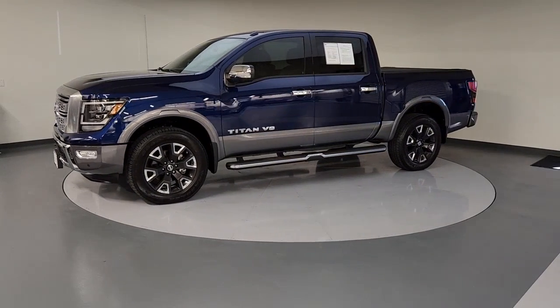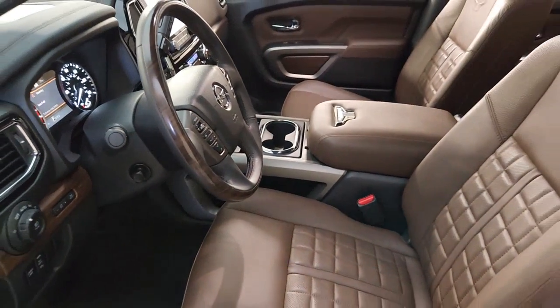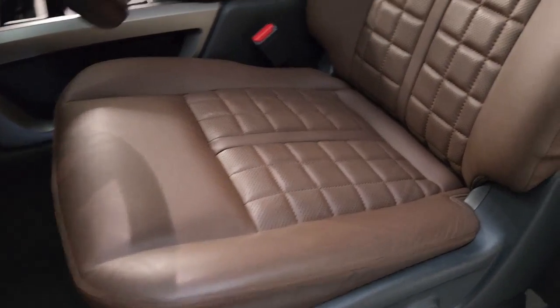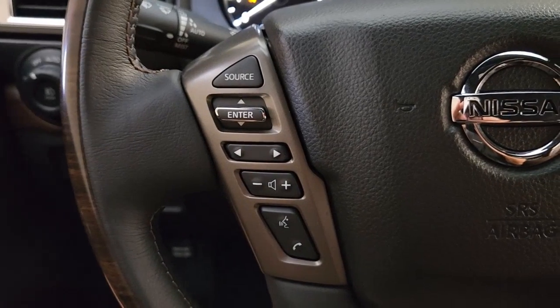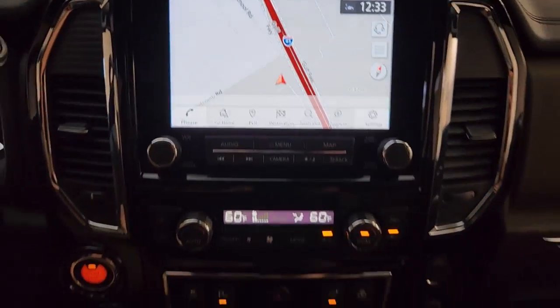Rugged capability meets refined comfort in this well-appointed Titan. See for yourself when you take it out for a test drive. Our professional staff looks forward to giving you excellent service. We'll see you next time.